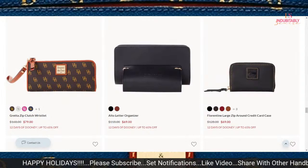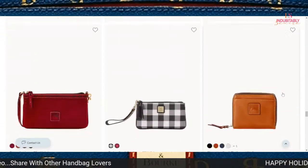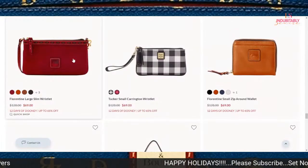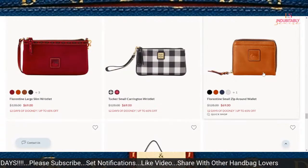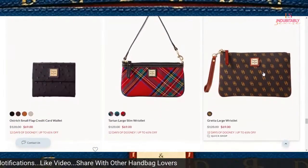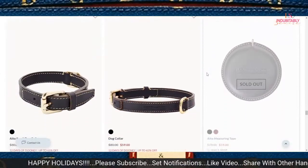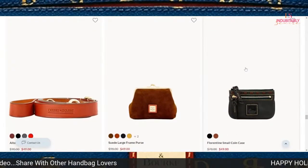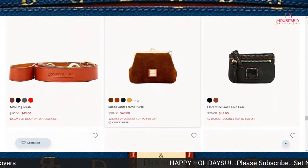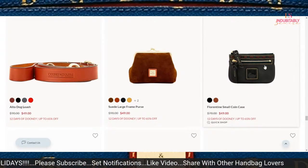A lot of people have become fans of the Florentine Large Zip Around credit card case — you can still get one for $69, with several colors to choose from. Another huge item that a lot of people have gotten has been the Florentine Large Slim Wristlet at $69 — go ahead and get you one. Any of these really is a good look; there are 64 items on sale. If you have a small dog, you can even get them a nice cute collar.